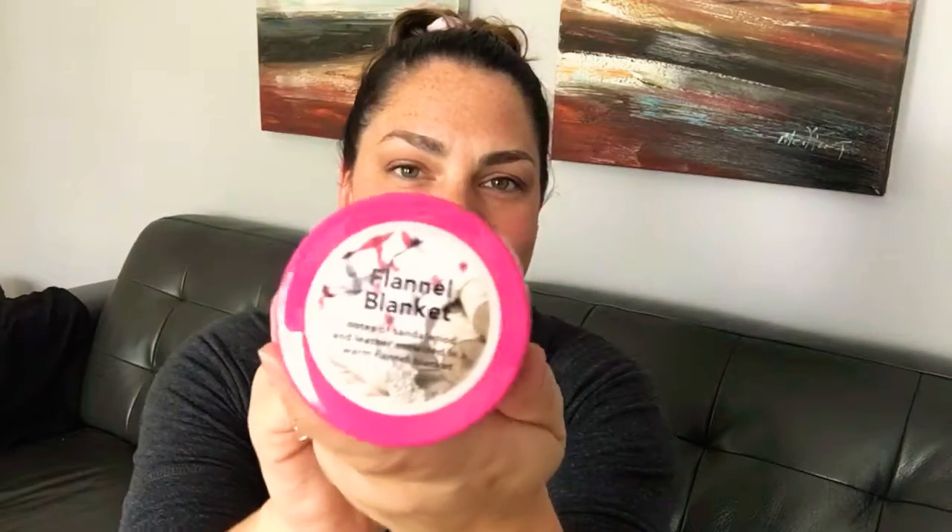Next up we have Banana Bread, which is one of our newer scents. It is baked bread with bananas, vanilla extract, brown sugar, and molasses. It definitely smells like bread baking — not too banana-y. You smell the brown sugar and the molasses for sure, just a hint of banana and definitely that baked bread scent. It's nice — if you are a baked goods scent lover, I think you'll love it.